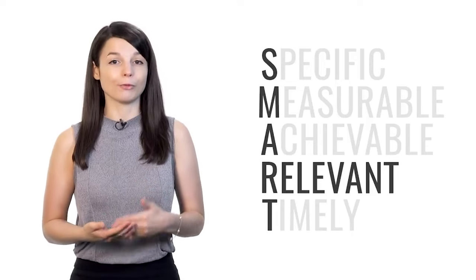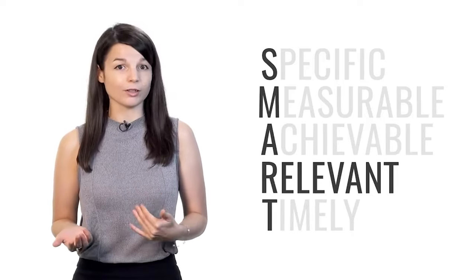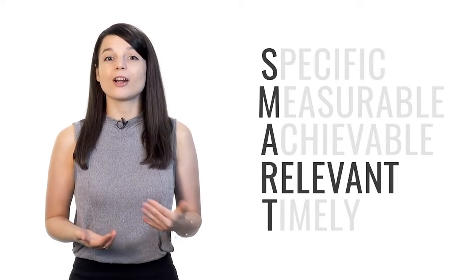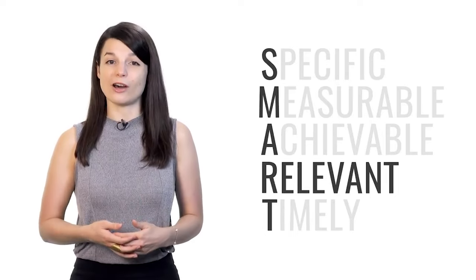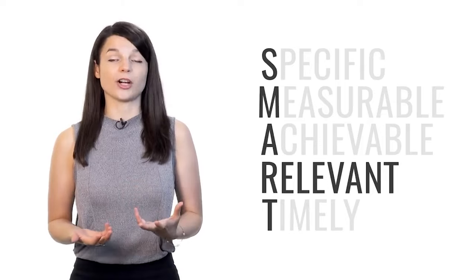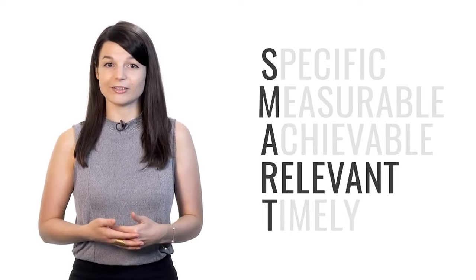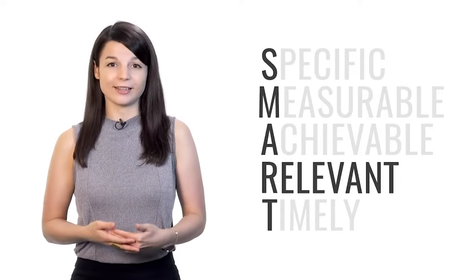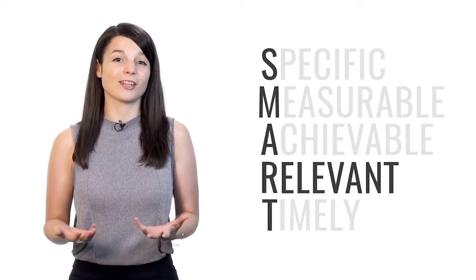R stands for relevant. Your goals may be specific, measurable, and achievable, but are they actually relevant to what you want to achieve? Don't just do a lot of things. If you're focused on improving your speaking skills in your target language, make sure that you spend your time having conversations with others — make sure you're doing the right things so that your efforts actually bring you closer to your goal.